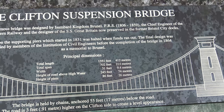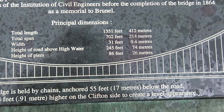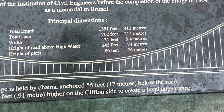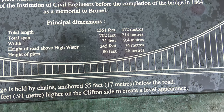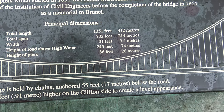The principal dimensions are as follows: total length 1,351 feet, total span 702 feet, width 31 feet, height of road above high water 245 feet.